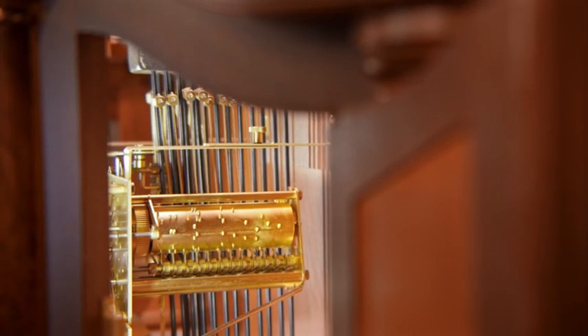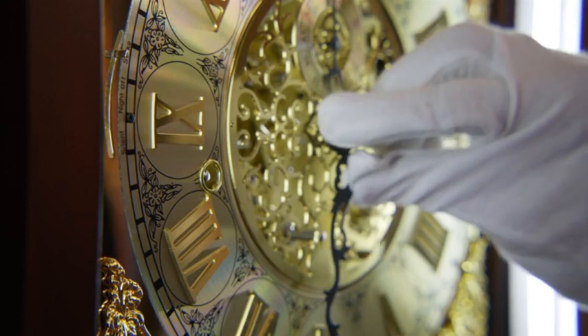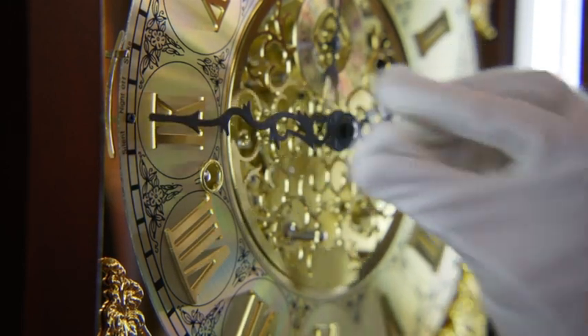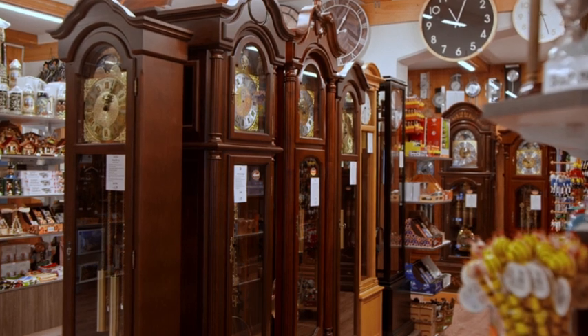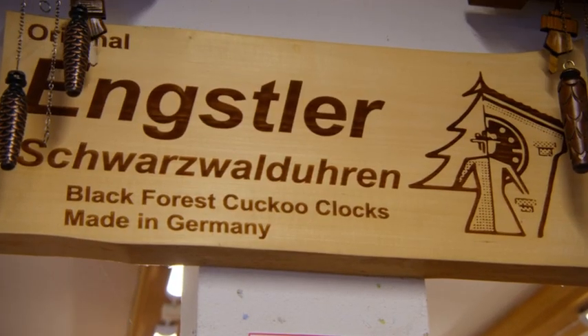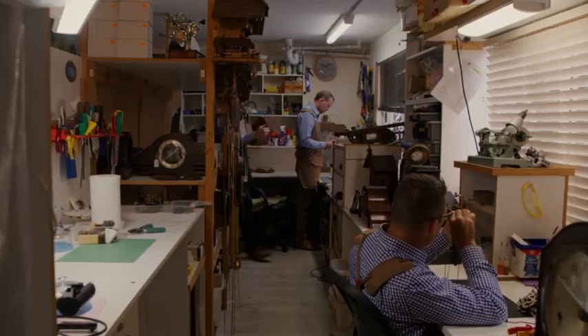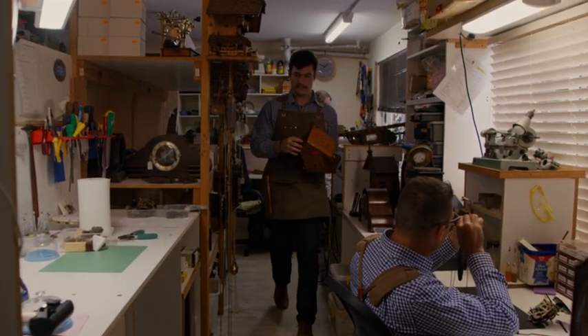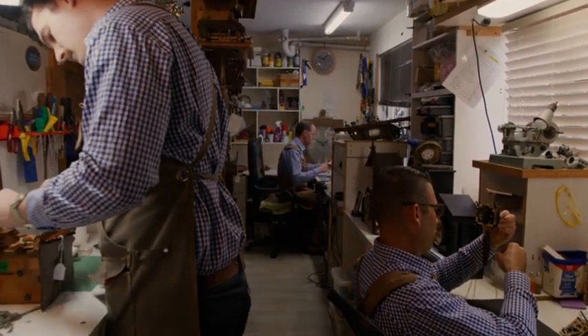Mechanical clocks are so special because they are handmade. They have all moving parts, so a mechanical clock is something that's going to last generations. There's not so many clockmakers as there once were, so it's an endangered trade — and we're proud that we have three clockmakers in our repair room and a clock and watch apprentice as well.